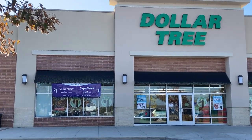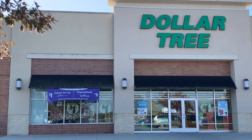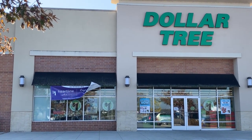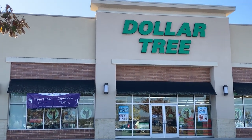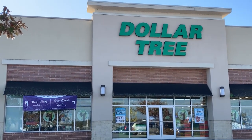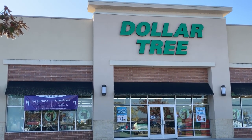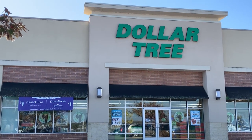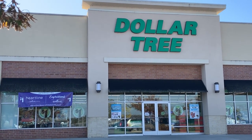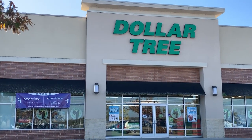Another positive thing I can say about the Dollar Tree is that they have really stepped up their card game. They have Hallmark Expressions cards in here now — they are carrying better quality cards and you don't have to worry about going to Hallmark and paying five to ten dollars for a card. You can come right here to the Dollar Tree and get a good quality card for one dollar.